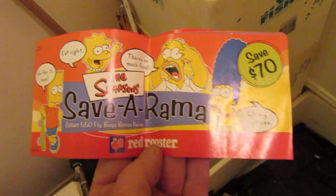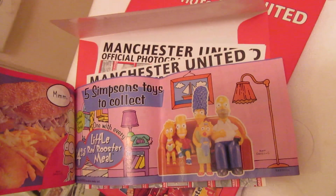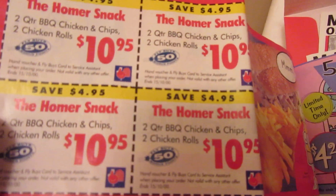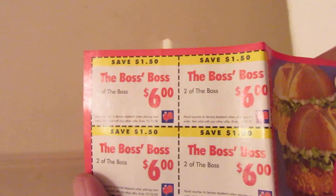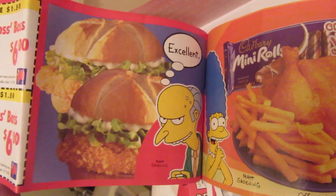The Simpsons Red Rooster Save-A-Rama. Oh, you got a lot. Oh, the homus snack. Nice. Love it.